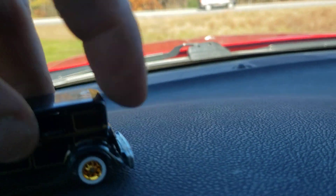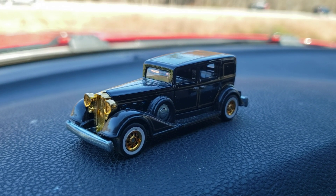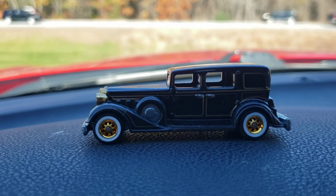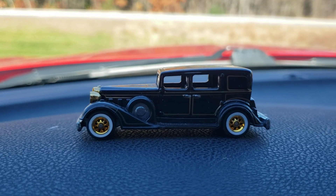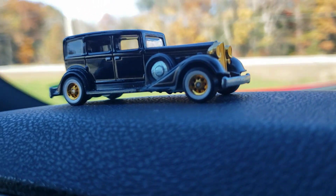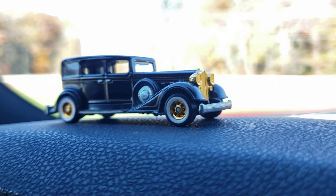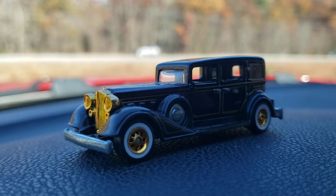A couple months ago in the middle of the summer, Ross scored one of these — it's the Boulevard Packard — and he got it dirt cheap. Not gonna lie, I was pretty jealous. His father has restored multiple Packards; he got a beautiful 1930s Packard. I was glad he got it, great timing, but I still wanted one, so I've been waiting on eBay for a long time for the right moment.